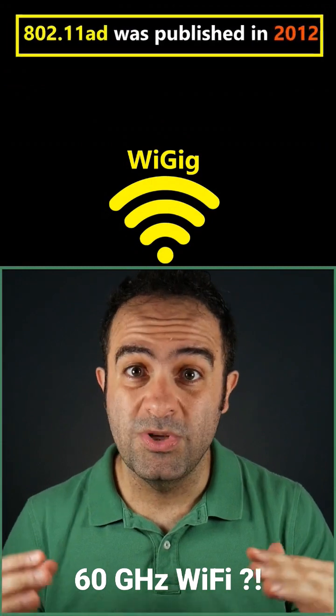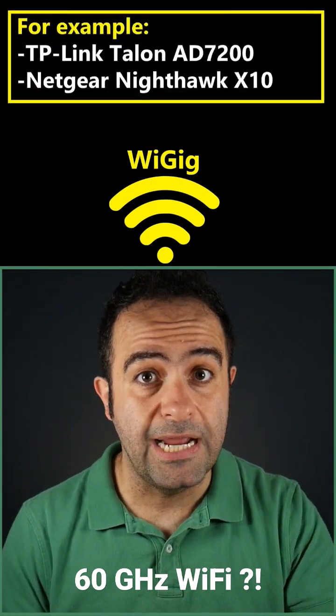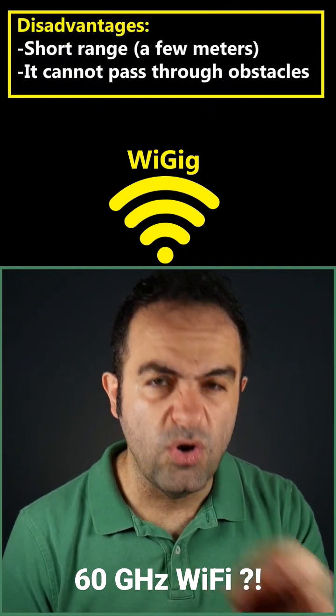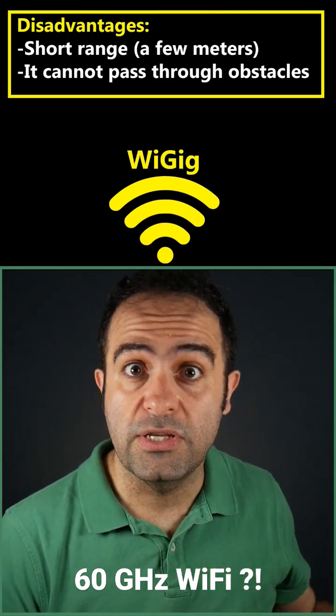Although it's been around for almost a decade, it never became very popular and there aren't too many wireless routers that support it. That's probably because of its major disadvantage, which is its very short range — only a few meters — and unfortunately it cannot penetrate obstacles such as walls either.